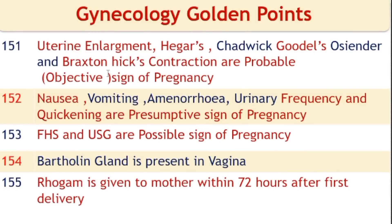Probable/objective signs of pregnancy: uterine enlargement, Hegar's sign, Chadwick sign, Goodell's sign, Ossander's sign, and Braxton Hicks contractions. Presumptive signs of pregnancy: nausea, vomiting, amenorrhea, urinary frequency, and quickening. Positive signs of pregnancy: fetal heart sounds (FHS) and ultrasound (USG).